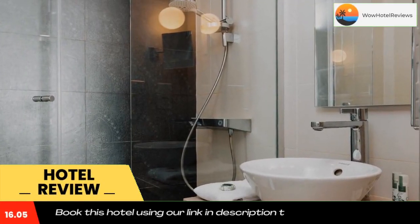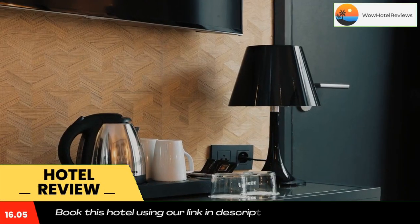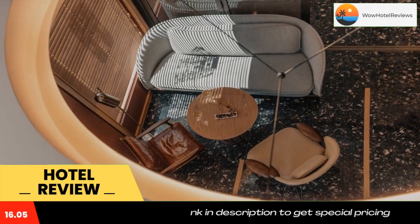Hotel Ilan Eiffel is located a 25-minute walk from the Eiffel Tower, in the heart of Paris' 15th arrondissement. It is in front of Volontaires Metro Station, providing direct access to Port de Versailles Exhibition Centre.